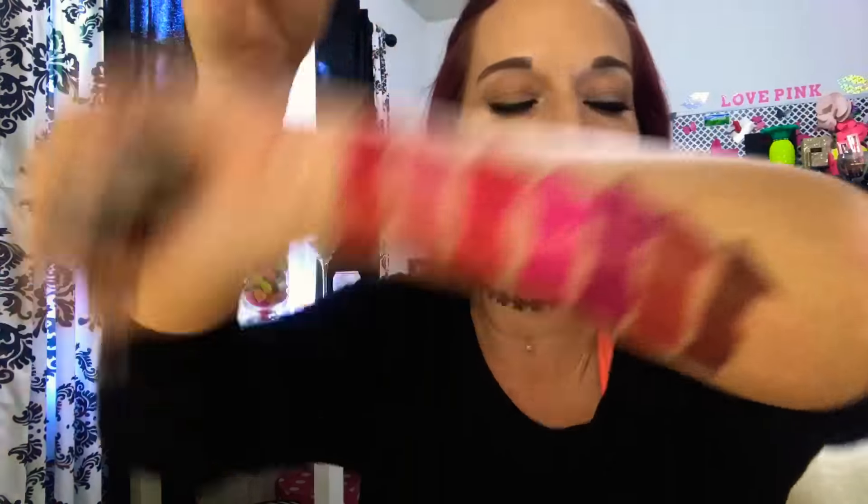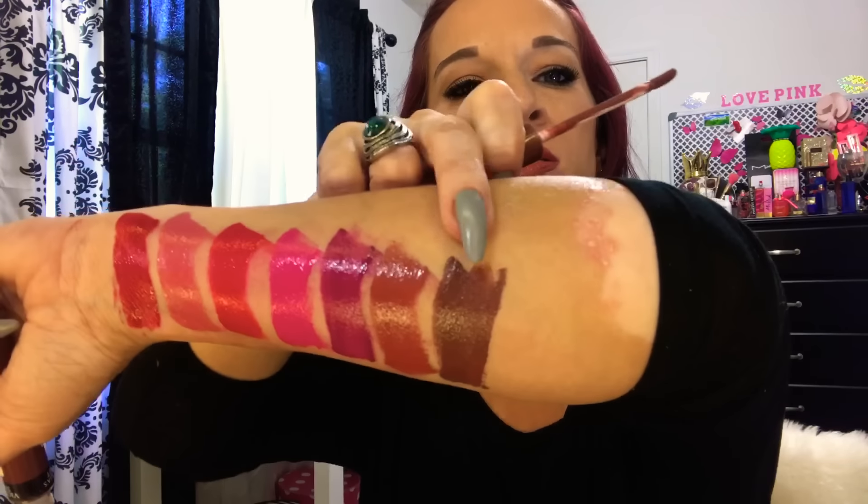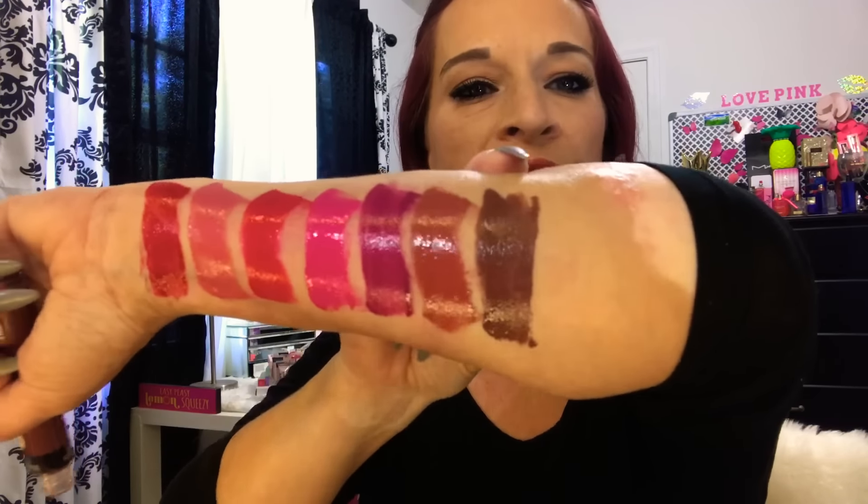The next color is Decadent, and this one is that true brown color. Absolutely beautiful. Just a very pretty brown. And then the very last one — I feel like there are a few more in the collection that I don't have, but they're kind of similar colors, so I wanted to show y'all just my favorite ones.